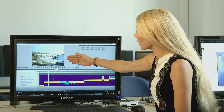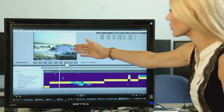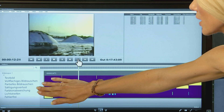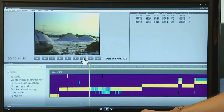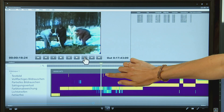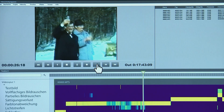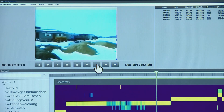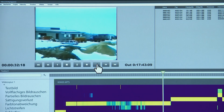Man sieht dann hier oben, wie in einem Schnittprogramm, das Vorschaubild des Videos, was gerade läuft. Und hier unten hat man dann die verschiedenen Fehler aufgelistet. Jetzt kommt hier gleich als nächstes ein Testbild – das sieht man daran, dass es hier gelb ist. Und weiter hinten kommen dann neue Fehler. Es geht zum Beispiel die Farbe weg, es ist ein Sättigungsverlust, der da passiert. Und so kann man diese Fehler ganz leicht erkennen.